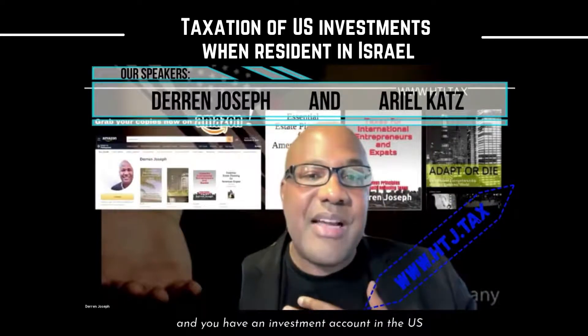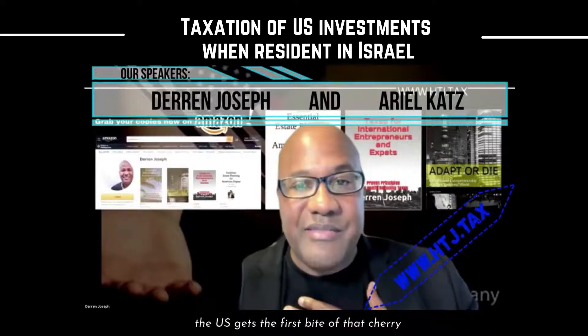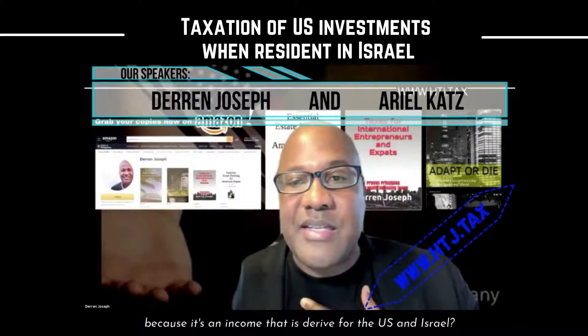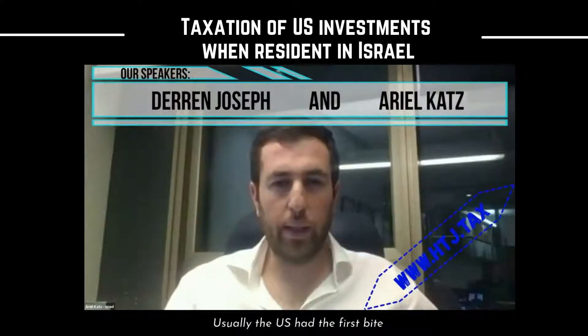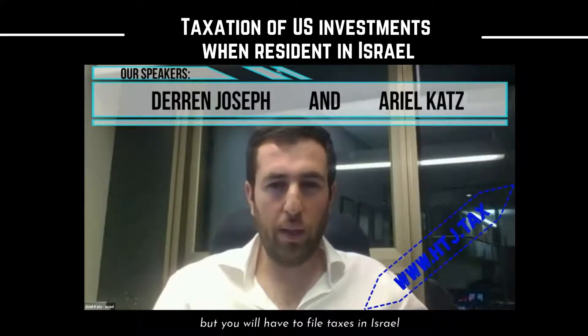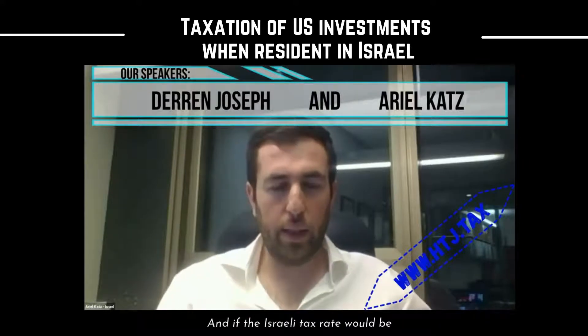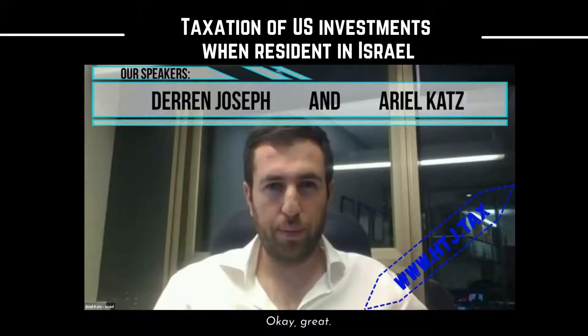From a US perspective, if you're based in Israel and you have an investment account in the US, the US gets the first bite of that cherry, because it's income that's derived from the US. Israel agrees that the US has the first bite, but you will have to file taxes in Israel, and if the Israeli tax rate is higher, you pay the difference. Okay, great.